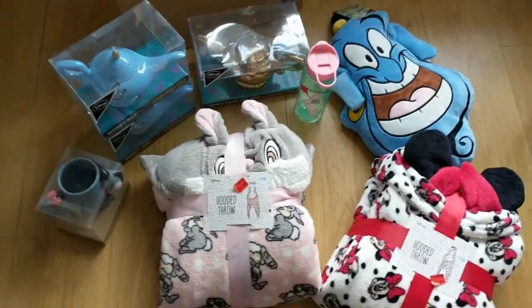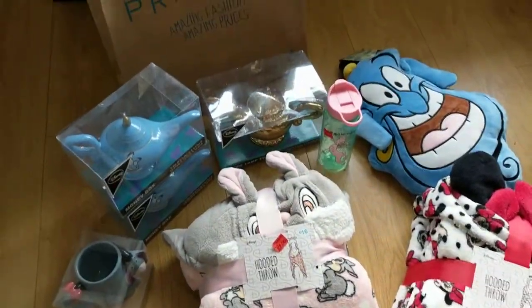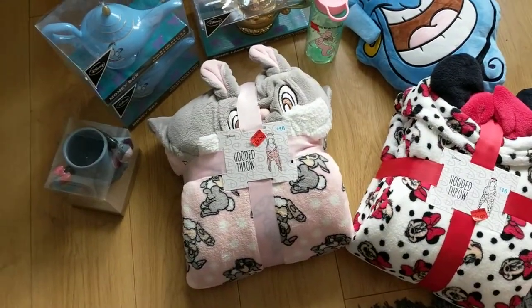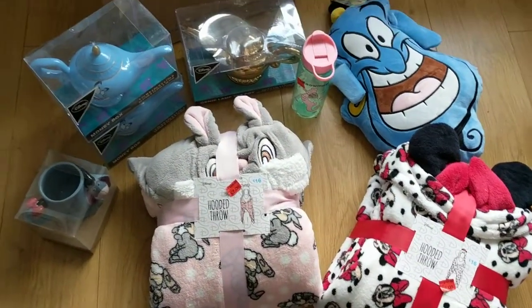Hi guys, so today I am doing another Primark haul. I'm going to show you some of the new stuff that I've received or purchased and then some of the stuff that has been in the sale.